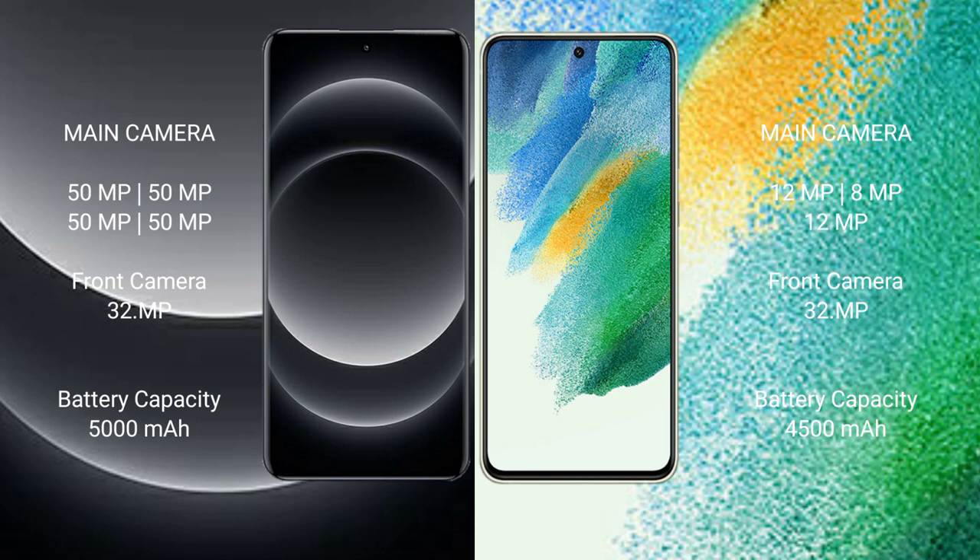Xiaomi 14 Ultra has a rear quad camera setup: 50MP, 50MP, 50MP, 50MP, with a 32MP front camera. Samsung Galaxy S21 FE has a rear triple camera setup: 12MP, 8MP, 12MP, with a 32MP front camera.